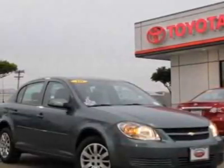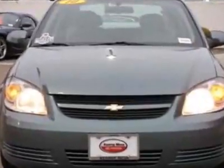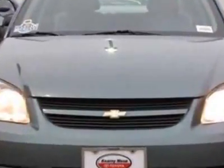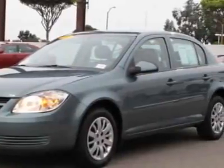Check out this 2010 Chevrolet Cobalt. Carfax has certified this Cobalt as having one owner. This Cobalt has just under 37,500 miles. This vehicle has a limited warranty.